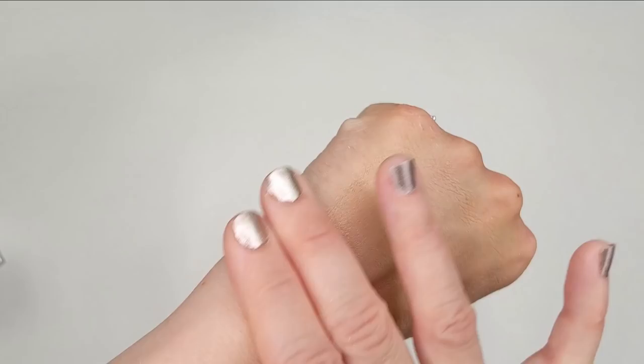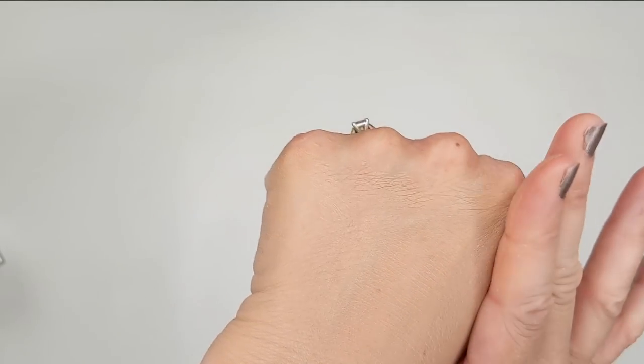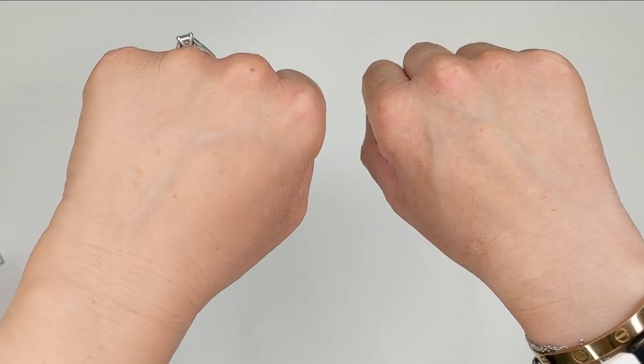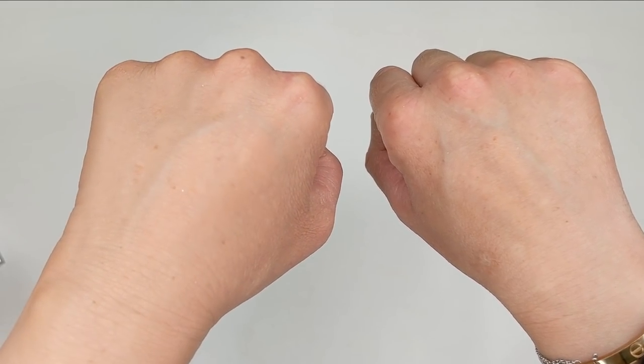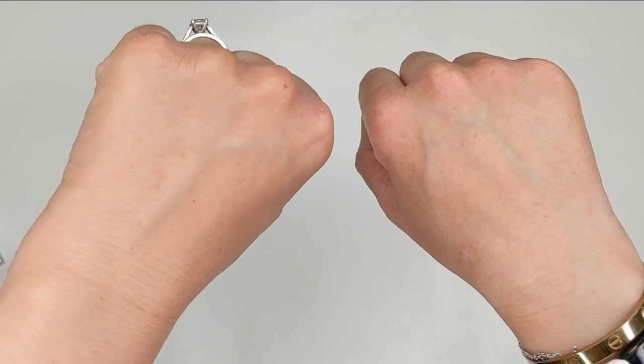It just makes my complexion look better and more uniform. The finish is the perfect satin that just looks like your natural skin — not too matte, not too glowy. The shade I bought, number 18, is a little bit too deep for my skin tone, but I usually like to go a little deeper with my foundations in the summertime, especially when it's more of a sheer formula like this one.